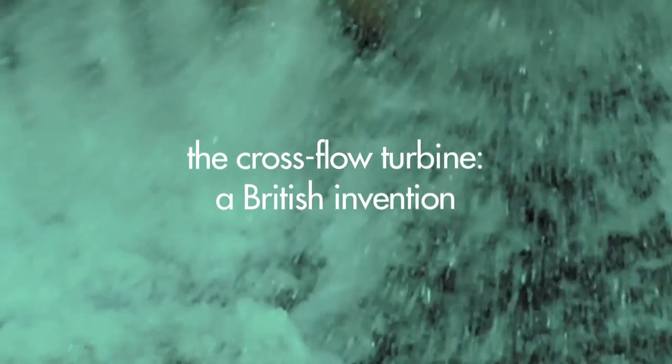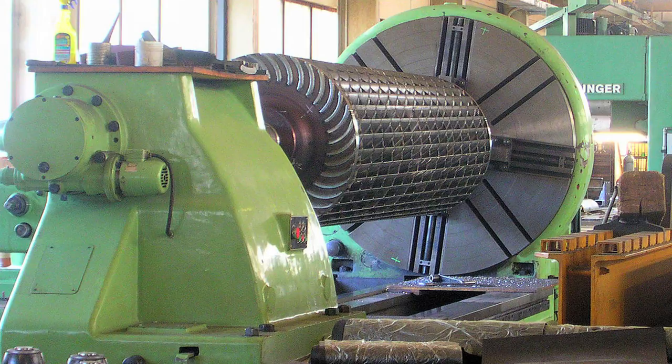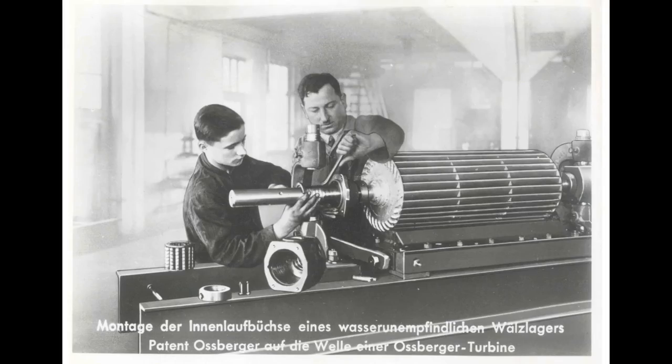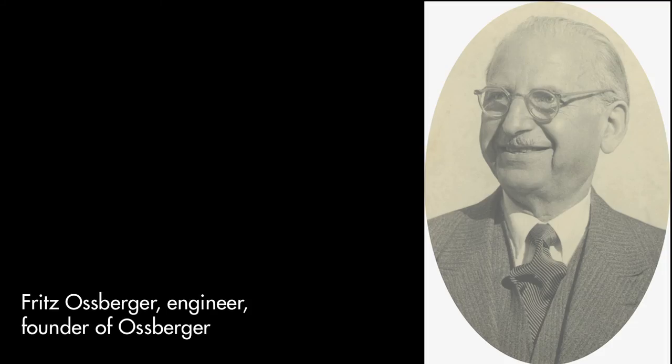The cross-flow turbine was invented by a famous British engineer called AGM Mitchell, who was a Fellow of the Royal Society in London. Mitchell was a university lecturer in Australia when Ossberger — the company of Ossberger — approached him and asked if they could manufacture the cross-flow turbine.